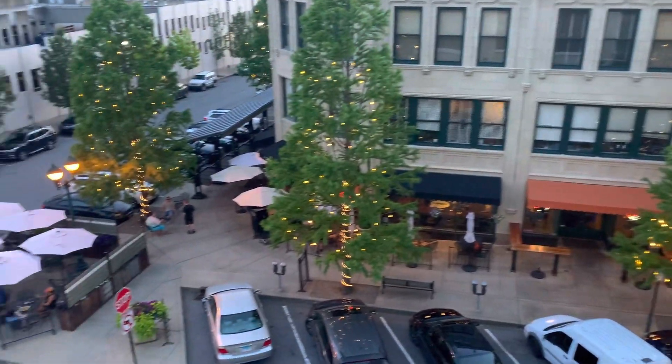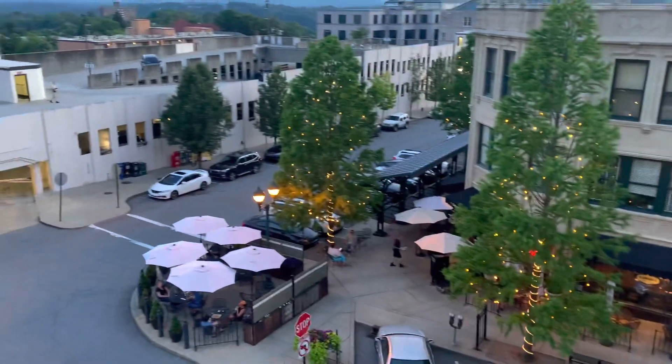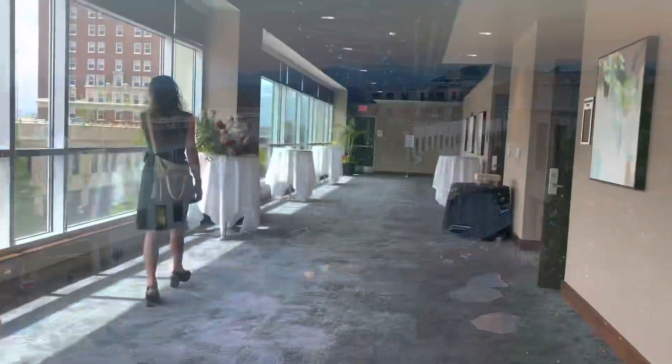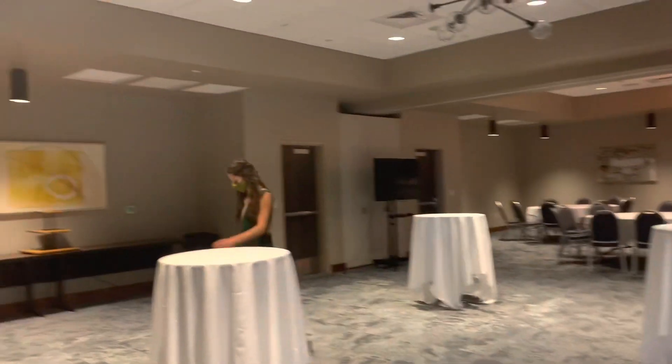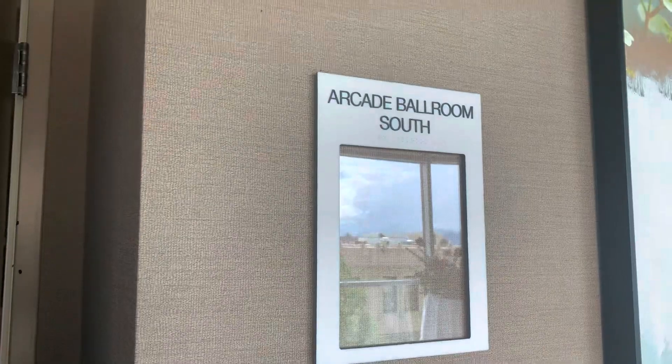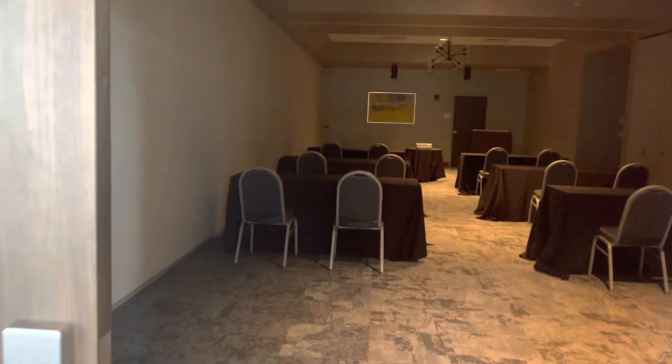Cambria also has formal conference space — 10 different conference venues with a capacity of 300 people. They have 136 rooms with 3 suites, and partitions that can be added or removed to create space specific to your needs.